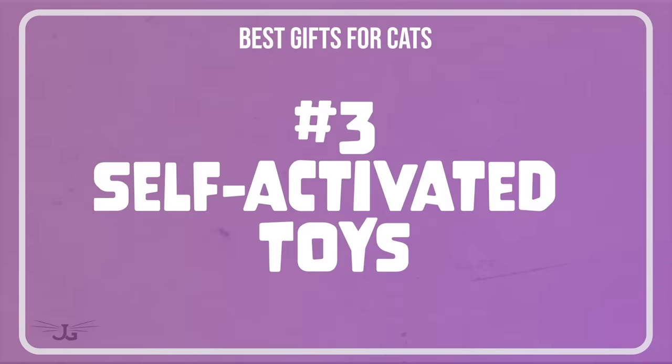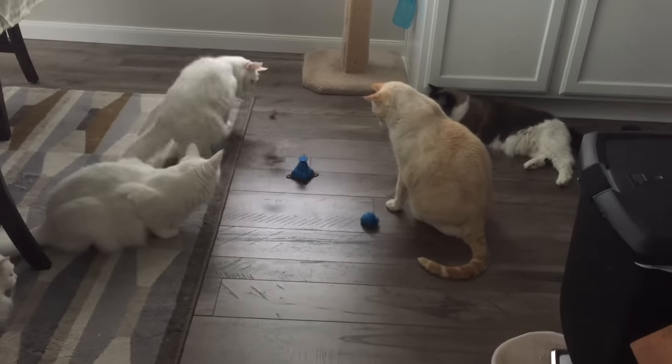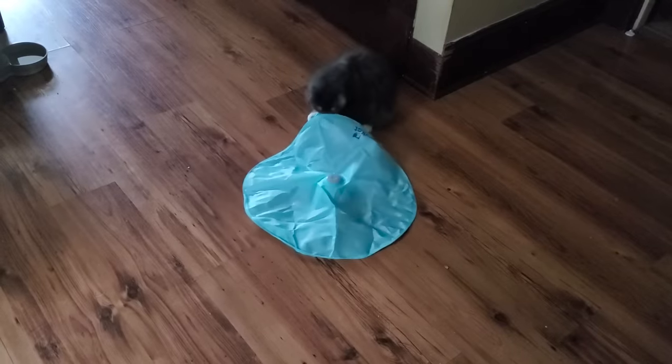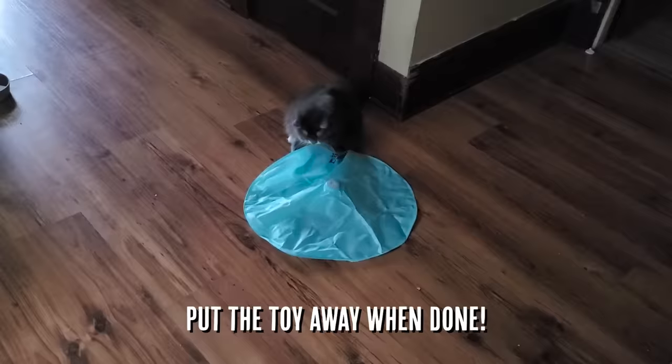Another gift is yet another type of toy — what I would call a self-activated toy. It's one that either runs on batteries or you charge up, flick a switch, and it does something. Whatever that something is, it will hold your cat's attention for however long it holds their attention, and any amount of time is a good amount of time when it comes to the life of a cat. Just the same as with any other toys, pick them up when they're done and present them, because that gives them import for your cat.